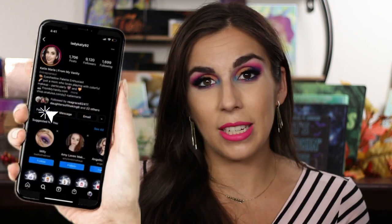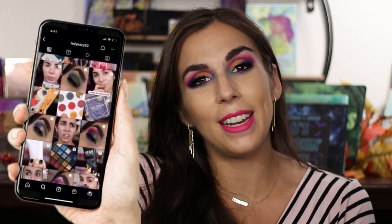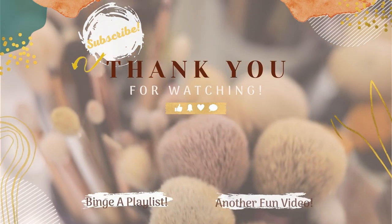As always, if you want to continue following me, I'm over on Instagram at ladykati92 where I post reels, up-close eye swatches, and all that sort of thing. With all that said, I'll see you guys very soon in my next video. Bye guys!